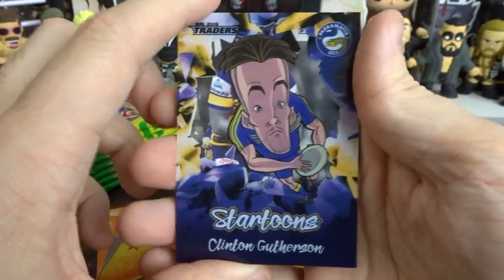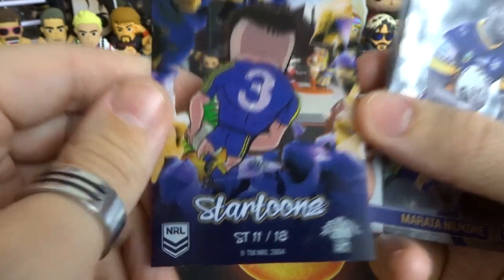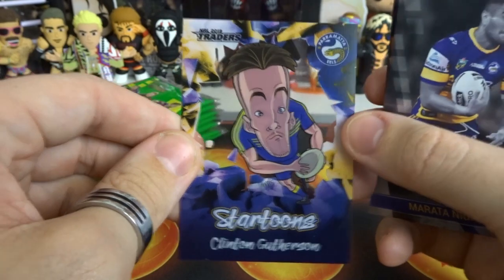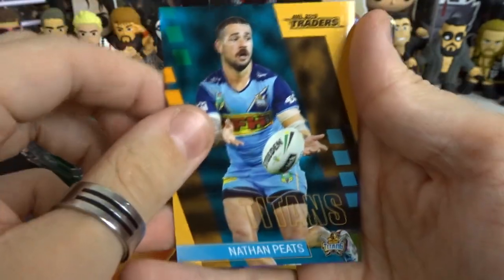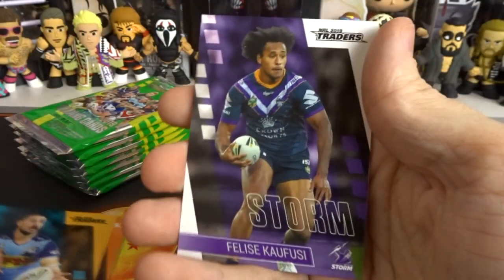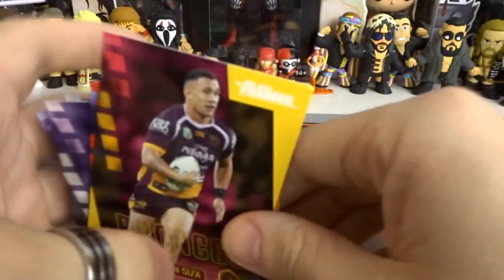So we got Clinton Gutherson as a Star Toon card. I haven't gotten a Star Toon card in a good while, so that is actually pretty cool. Number 11 out of 18 on the Star Toon list. This is just the basic Star Toon card, which is cool. Let me know in the comments down below how many Star Toon cards you got. We also have Murata for the Eels. I've got Kafusi Knights - we only need Watson. So we got one already, that's the plus.